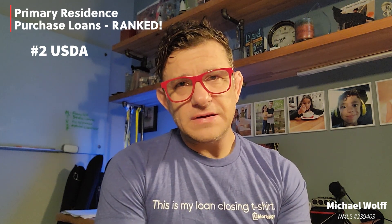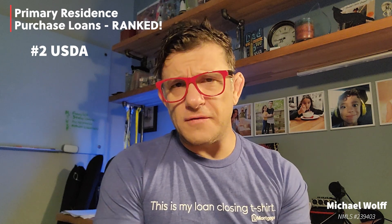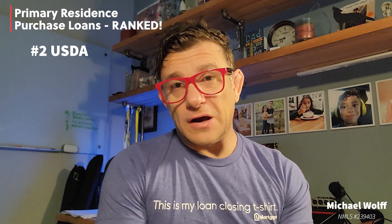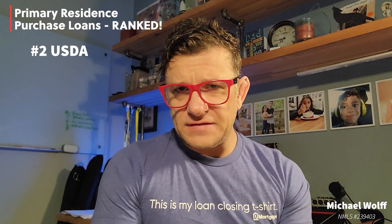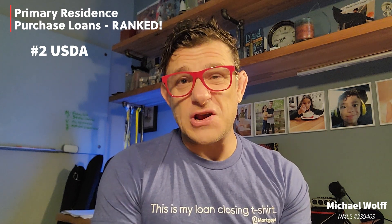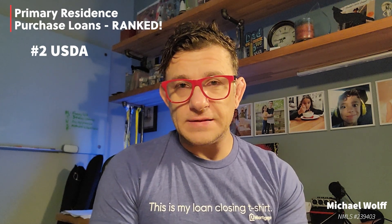Cons to the USDA loan: it is very income restrictive, although that may not be a bad thing. It often requires reserve funds, which also is not really a bad thing. It is pretty sensitive to credit score sometimes, and it is very limited to geographical areas. If you are not military and you and the property fit USDA guidelines, it is absolutely a product I would consider.